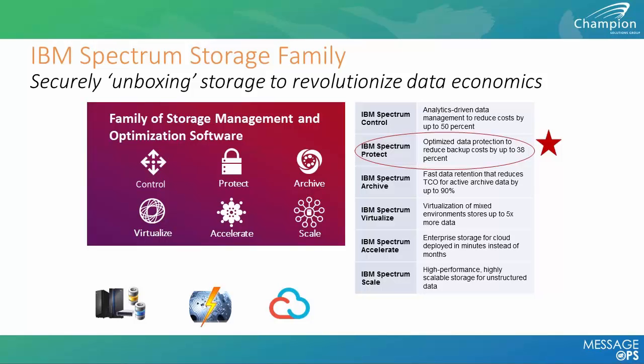We're going to focus today on Spectrum Protect and highlight some differences in licensing. One of the biggest challenges when businesses evaluate backup software is the licensing cost and complexity. TSM is an enterprise backup software offering backup, archive, and application-aware backup. With new data demands we also want quick backup and restore with snapshot capability.